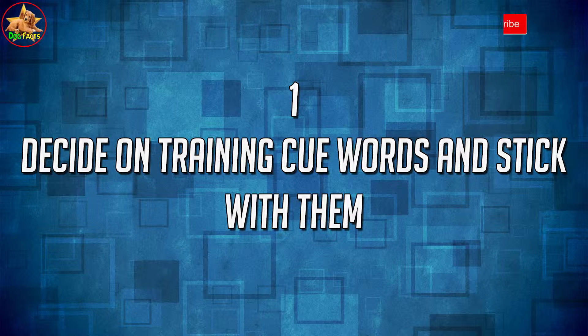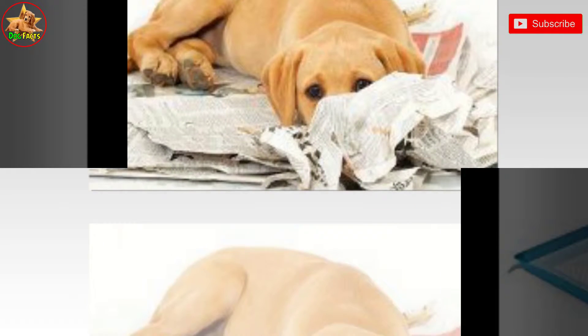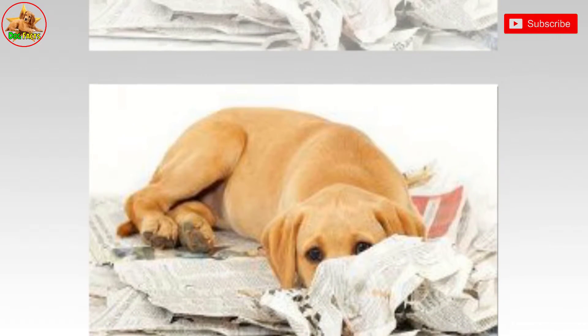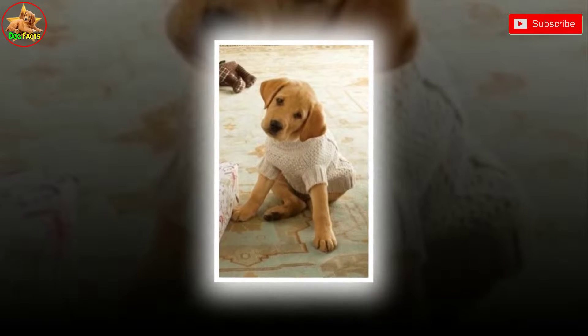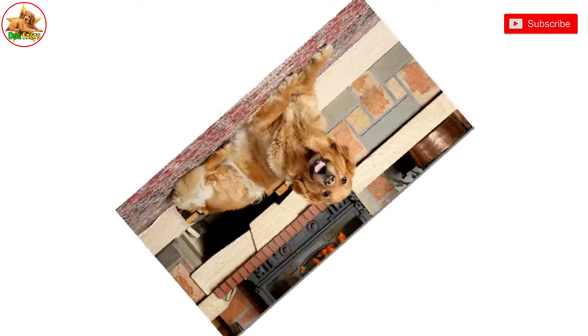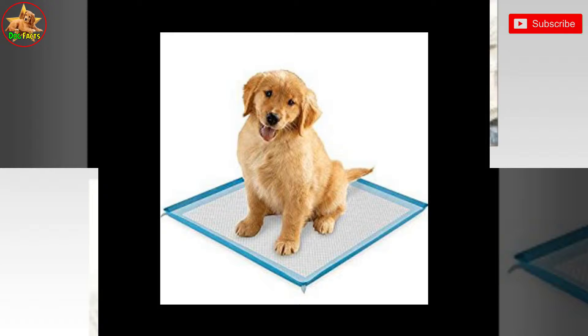1. Decide on training keywords and stick with them. Make sure that all members of your household use the same words to train your puppy. If you are using different words from other members of your household, your puppy may get confused and take longer to learn. For example, to train your dog to sit, have everyone use the word 'sit.' Don't vary this command at all — don't say 'sit down' or 'stay' to get your puppy to sit. Only use the keyword 'sit' or your puppy may become confused.